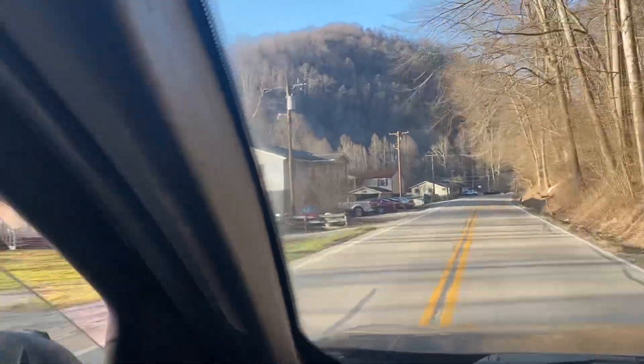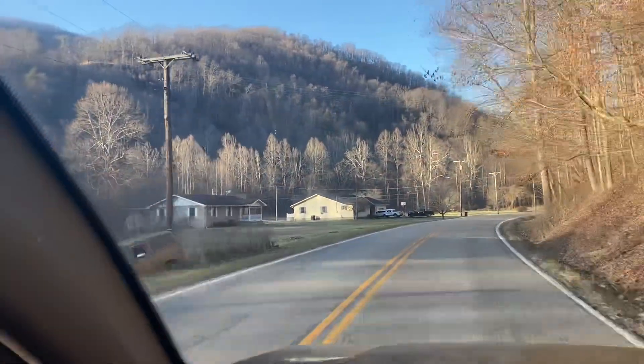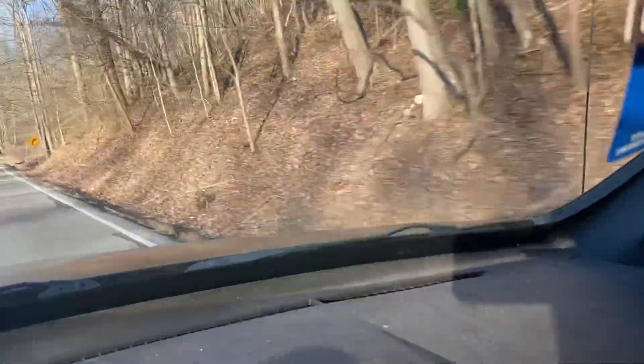There's part of Little Black Mountain over there. Big Black is on that side and Little Black is on this side.